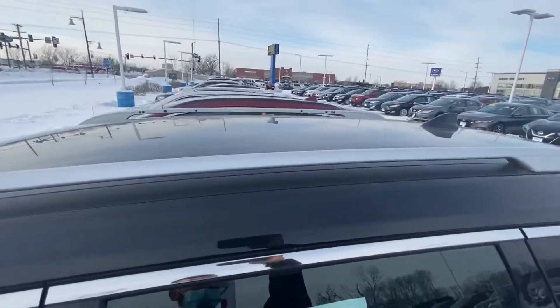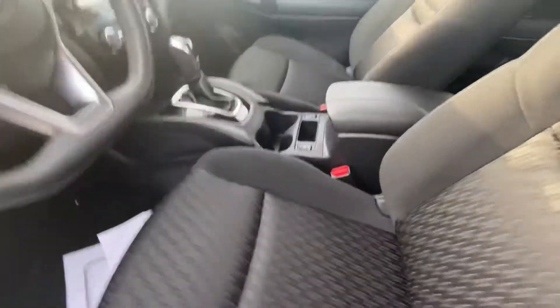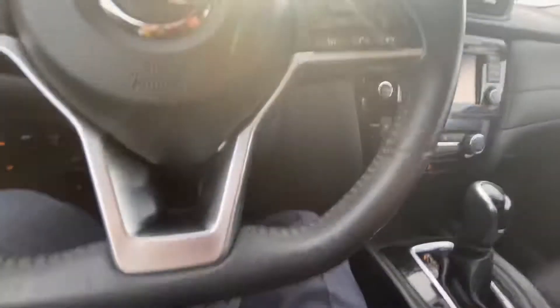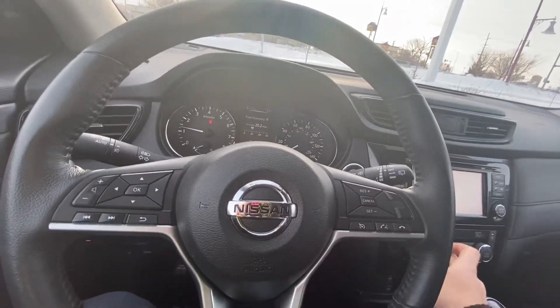It also has a roof rack. On the interior you're going to have cloth but heated seats as well — super comfortable cloth. Nissan's great with their comfortability with their zero gravity seating, inspired by NASA.